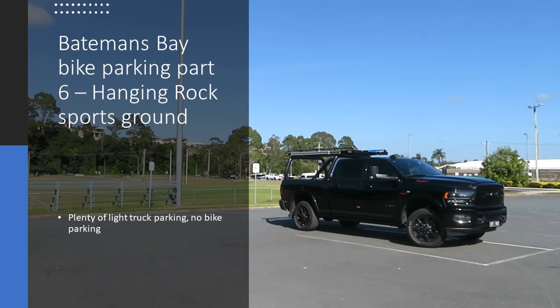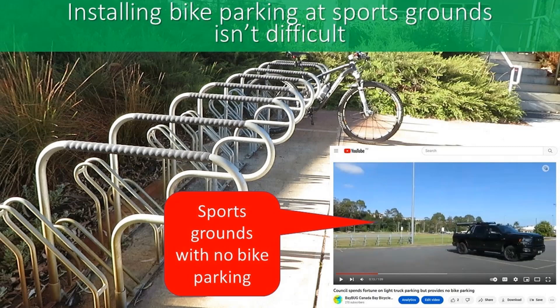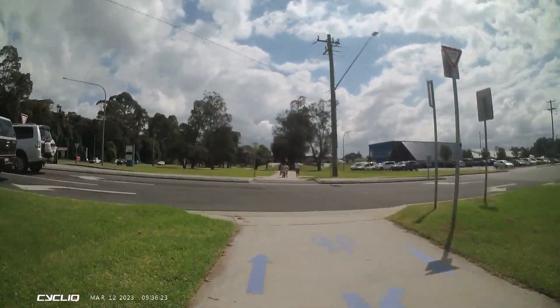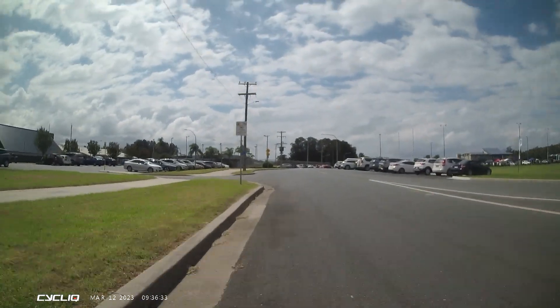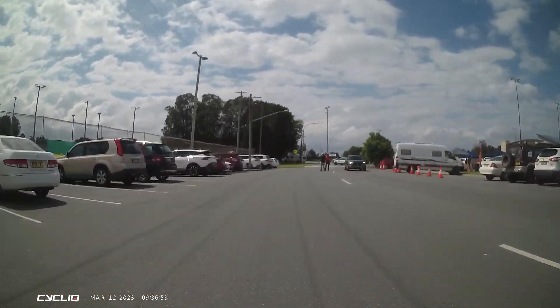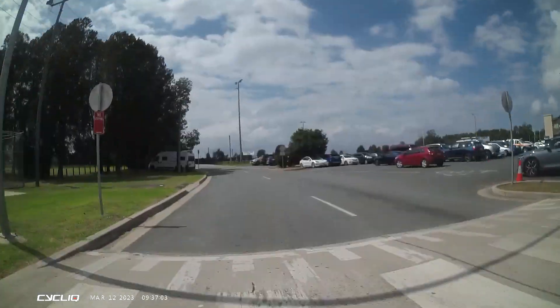I've done a video on this particular oval and parking area before and lamented the lack of bike parking, compared to Perth of course where they have lots of bike parking at sites like this. Here I am riding on the shared path that goes past the Hanging Rock Oval and I saw all these cars there and tents and marquees set up, so I pulled in to have a look.